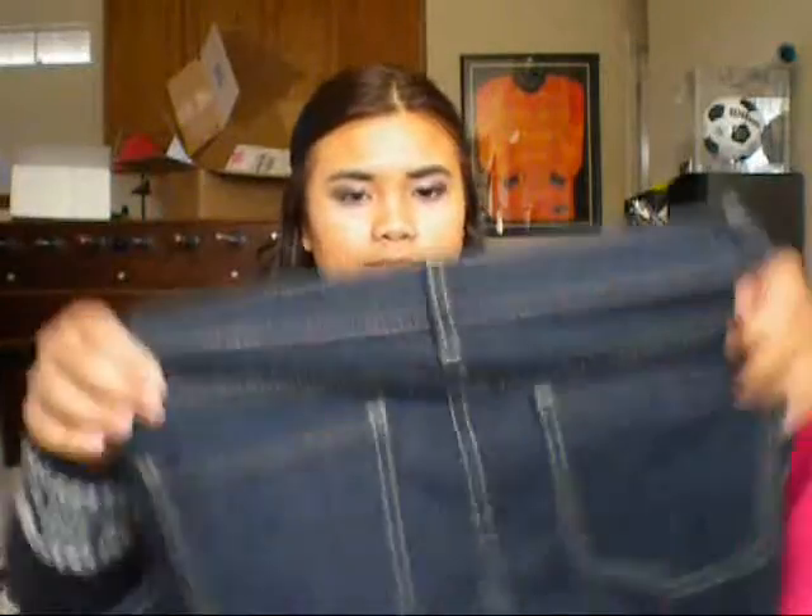I bought new jeans. These were $10. Just the regular skinny jeans. I needed one in blue because I have the black ones, but the black ones are kind of fading, so I just decided to get the blue one.